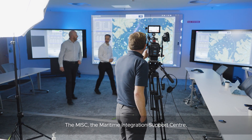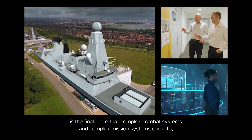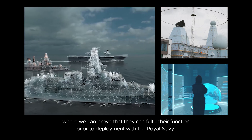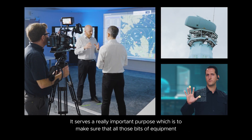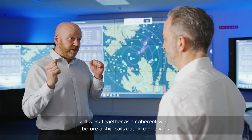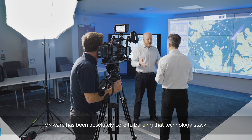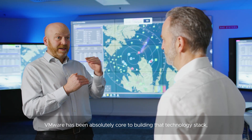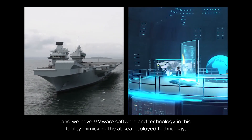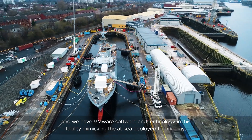So what is this facility all about? The MISC, the Maritime Integration Support Centre, is the final place that complex combat systems and complex mission systems come to, where we can prove that they fulfill their function prior to deployment with the Royal Navy. It serves a really important purpose: to make sure that all those bits of equipment work together as a coherent whole before a ship sails out on operations. VMware have been absolutely core to building that technology stack that underpins almost all of those combat systems equipment. It's part of the deployed stack at sea, and we have VMware software and technology in this facility mimicking the at-sea deployed technology.